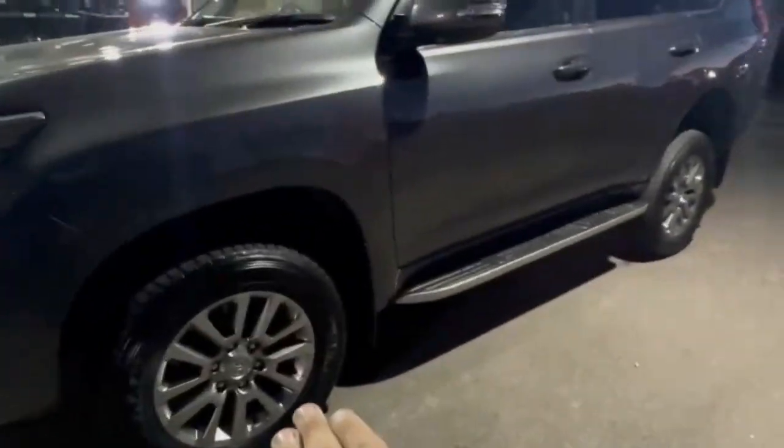Coming down the passenger side, you do get the really nice alloys, factory side steps, roof racks, keyless entry, and blind spot monitoring.